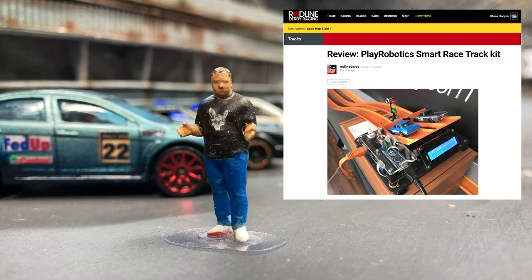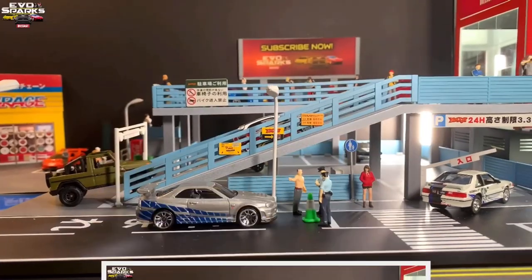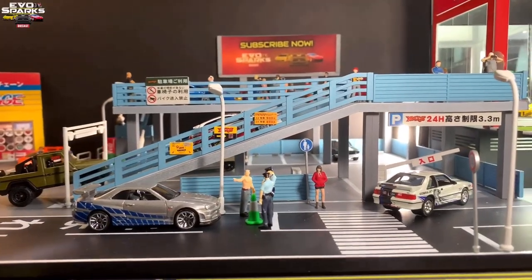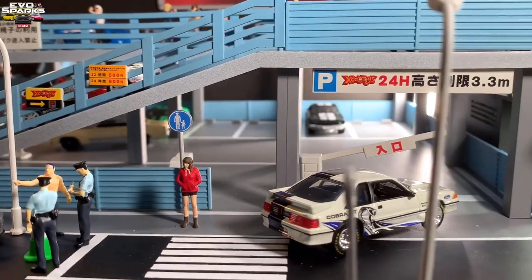There's a really cool review over on Redline Derby Racing for this Play Robotics smart race track kit — it looks really cool with a lot of good information, so head over there. And while we're talking about reviews, check out Evo Spark's video — there's a link in the description — their review of this really cool two-story parking garage looks really cool.